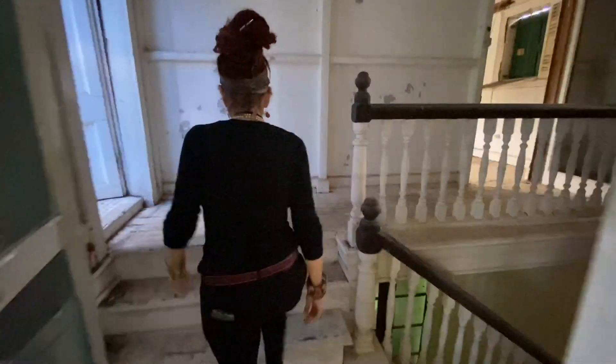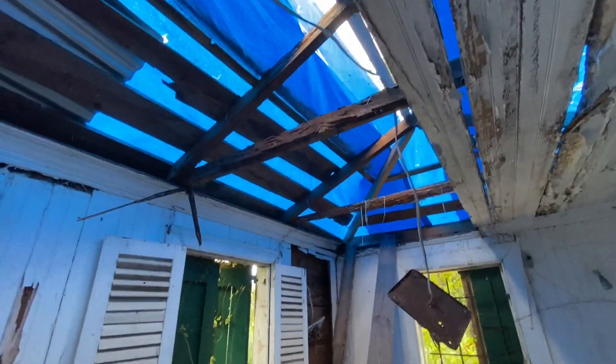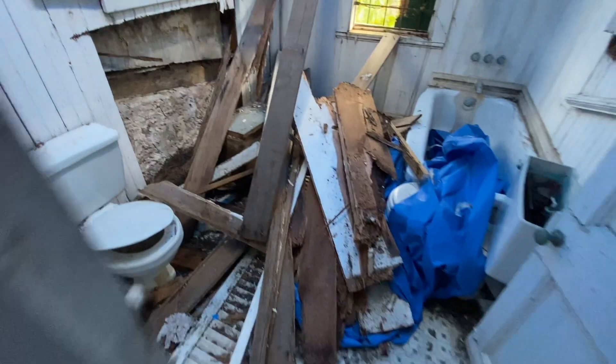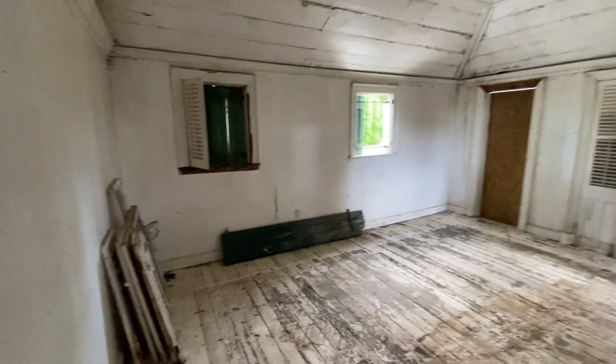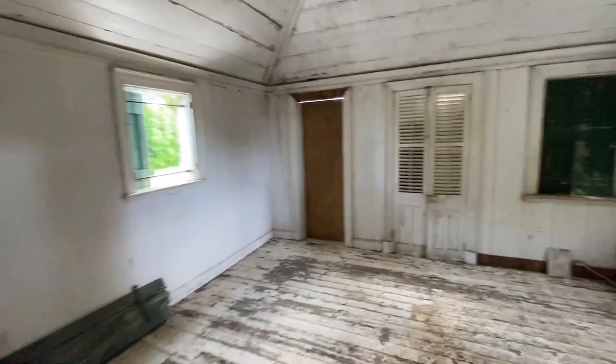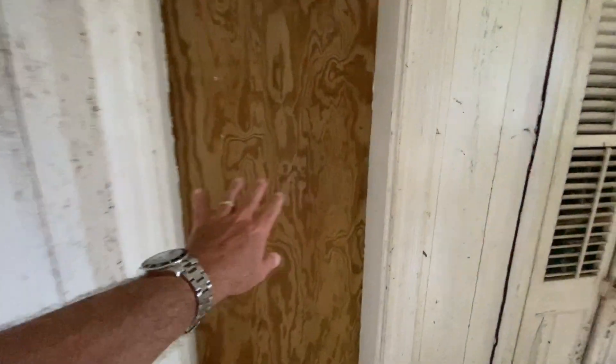We'll shoot across up another short flight of stairs to the left. Look at the tub. This obviously, as you can see, got roof damage in the hurricane, but this was a full bath. Here we are back at the top of the stairs. And then off on this side is another large bedroom with tray ceilings. This would have been a door-up patio area.